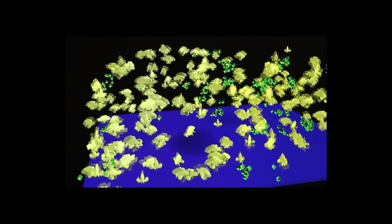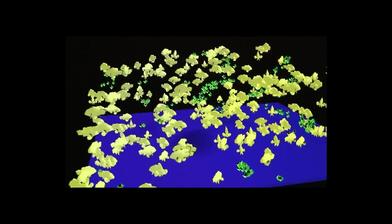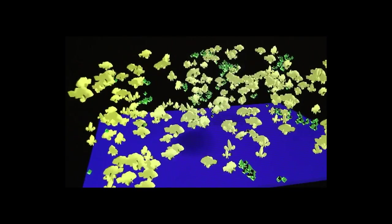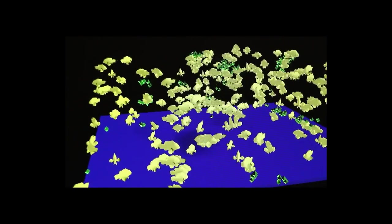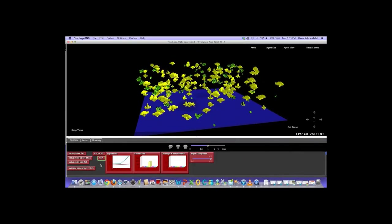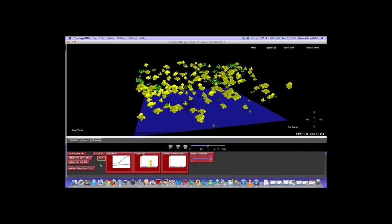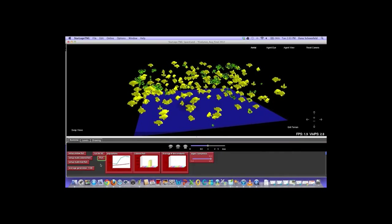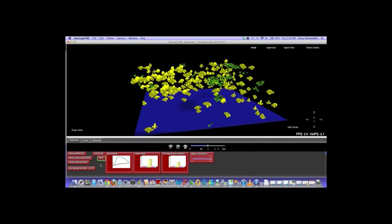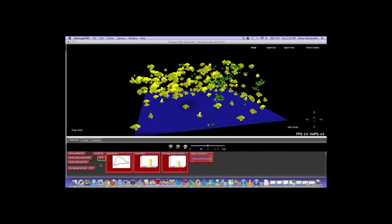This is where the power of computer simulations comes in. Agent-based computer models and simulations are great tools to visualize and explore group behaviors. For example, in this simulation of fish interacting with algae in a pond, every yellow fish you see is programmed to follow the same simple rules for movement, getting energy by eating algae, reproduction, and death. The algae is also programmed to follow simple rules for reproduction and death.